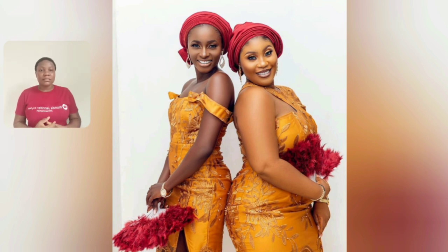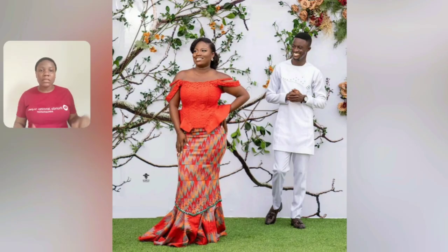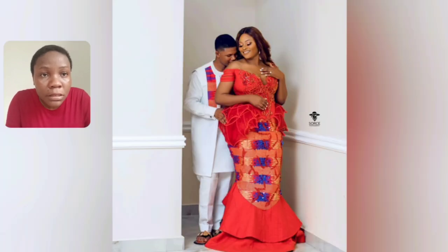Look at the bridesmaids' styles — a lot of lace styles made for bridesmaids in this particular video. Even the bride — I think most of the ladies rocking the kente style are the brides themselves, and the bridesmaids are the ones rocking the gown style. Look at the damp part of this particular gown — look at that detail — it's so beautiful.